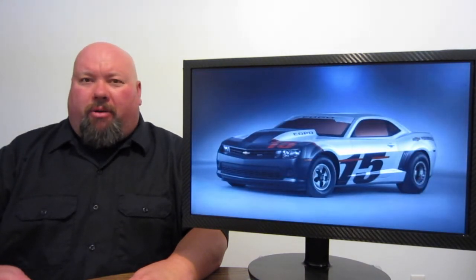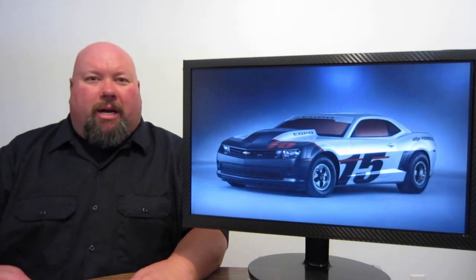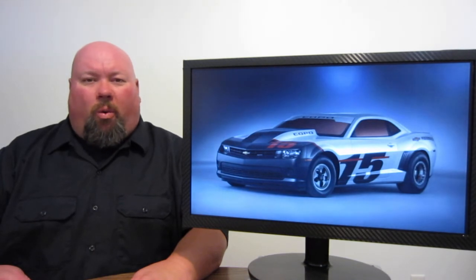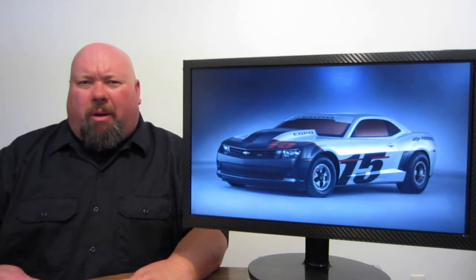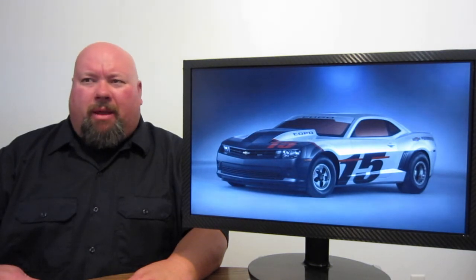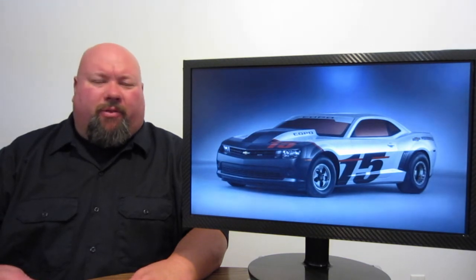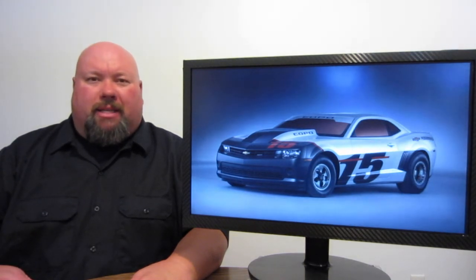Last up on the list, General Motors showing off at the SEMA Motor Show the brand new 2015 COPO Camaro. If you don't know what COPO actually stands for, it's a nod from way back in the old days. Back in the late 60s, there was a group underneath General Motors called COPO — the Central Office Production Orders. This was basically who you would go to if you wanted a more commercial-style vehicle, like a pickup truck with no bed, or a shop van with no seats in the back.